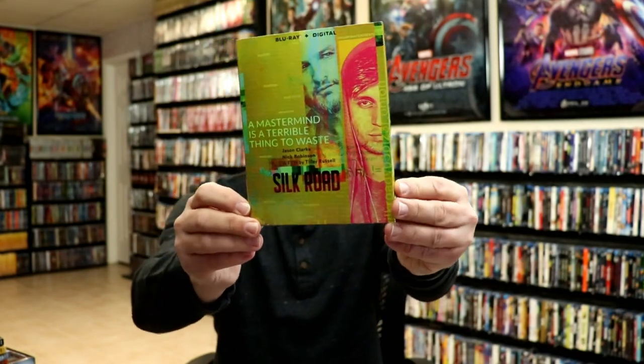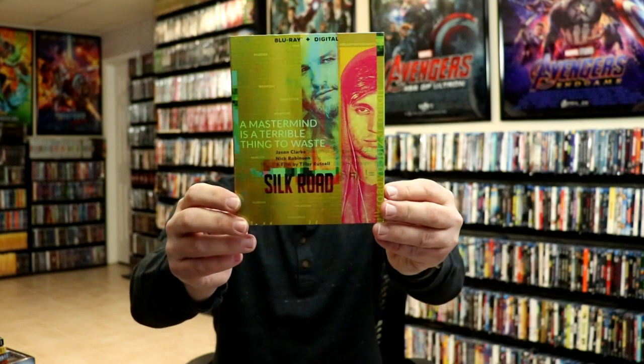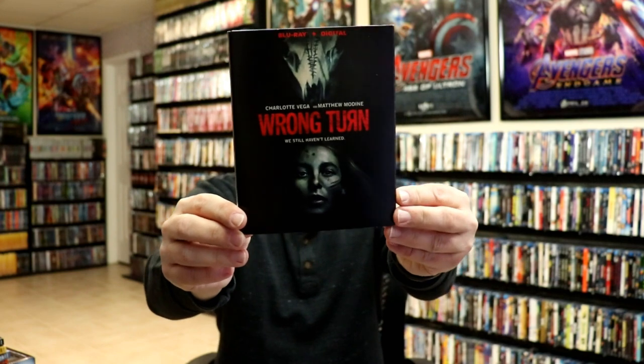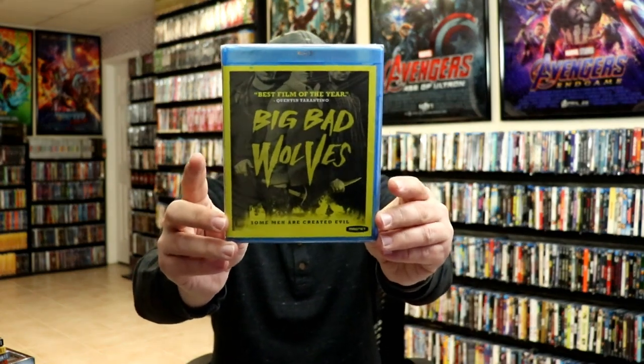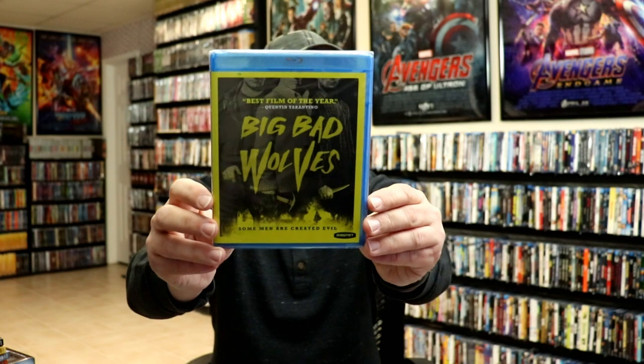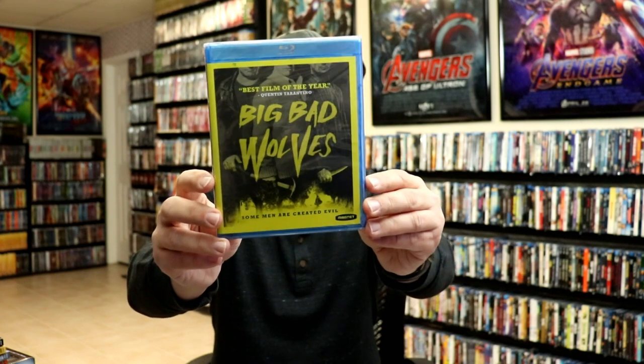Some of the regular releases I got: I got Silk Road — not very familiar with this one but it has a really nice looking slipcover so I'm looking forward to checking it out. Of course I got Wrong Turn, which I haven't had a chance to watch yet. Then I got one called Big Bad Wolves — I'm not really familiar with this one but I read about it and might have seen a video about it on YouTube.